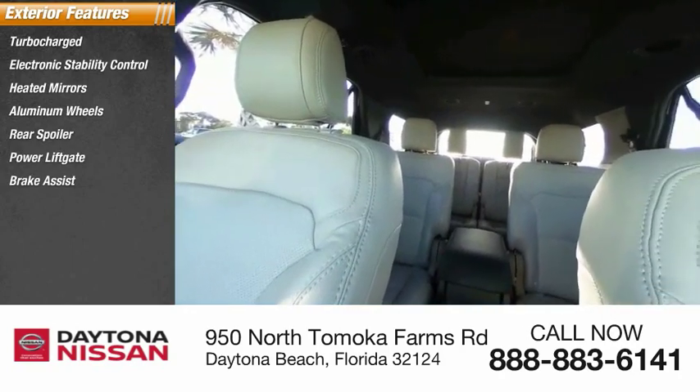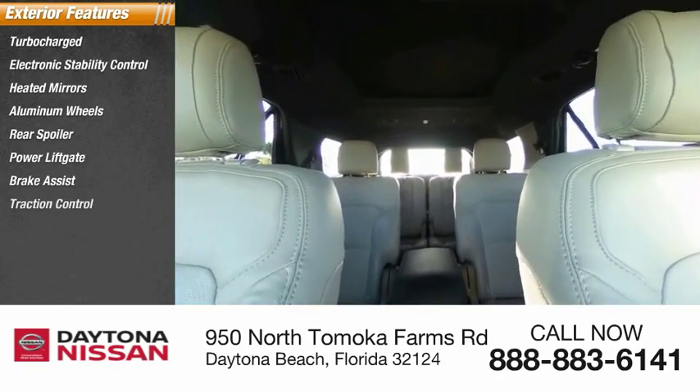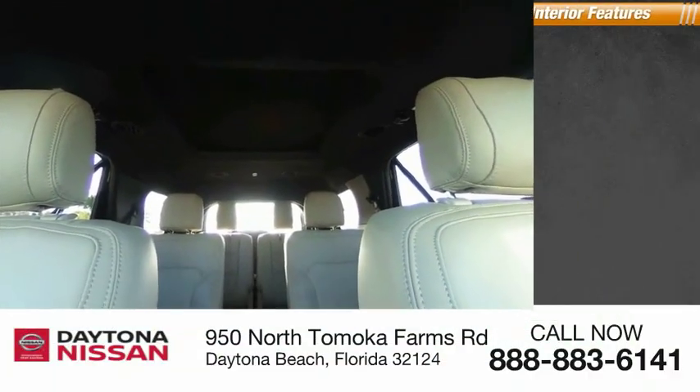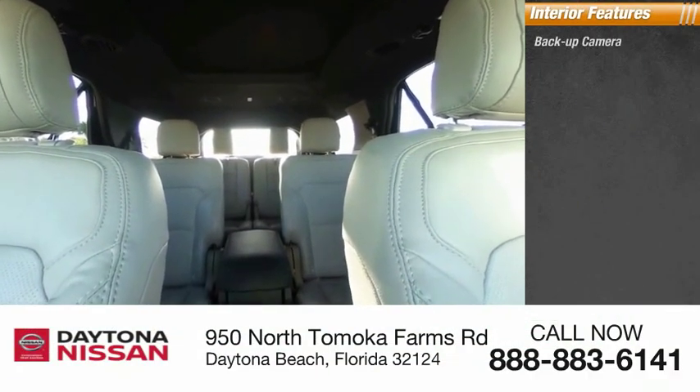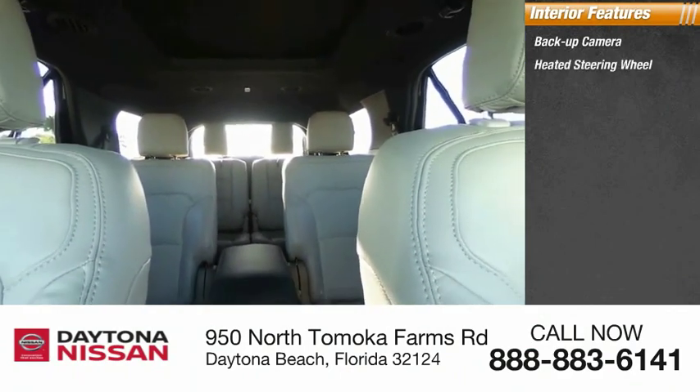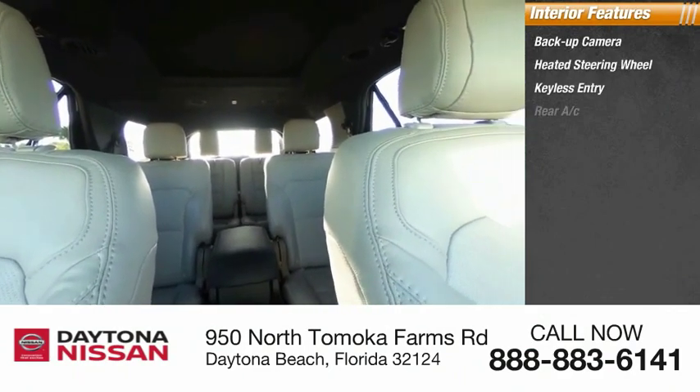Inside you'll find a backup camera, heated steering wheel, keyless entry, rear AC, HD radio, satellite radio, auxiliary audio input, keyless start, premium sound system, and steering wheel audio controls.